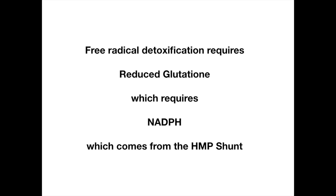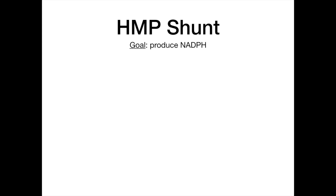Working backwards: we need the HMP shunt to make NADPH, to reduce glutathione, to process free radicals. It is really important that we hit these one at a time. We start with the HMP shunt, we make NADPH. NADPH allows an enzyme — which you'll learn about in part two — to reduce glutathione, and then reduced glutathione can handle free radical detoxification.